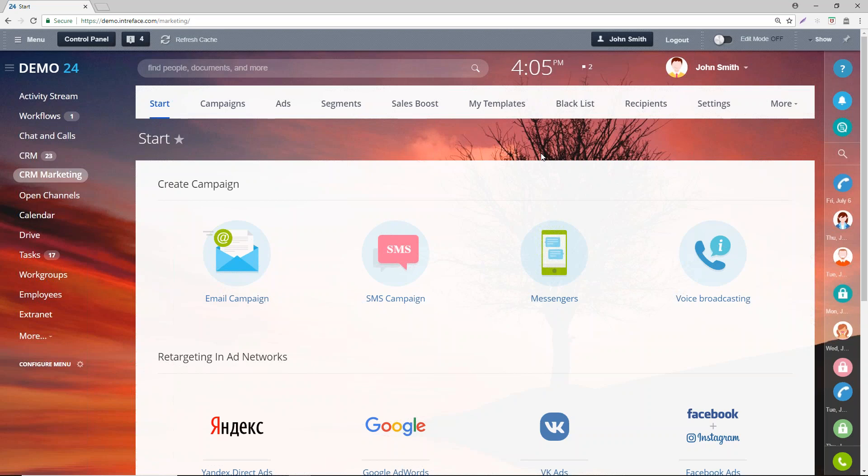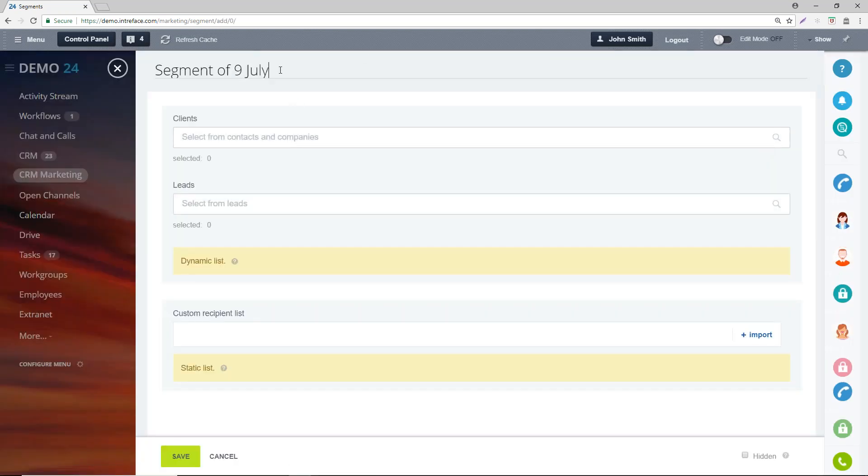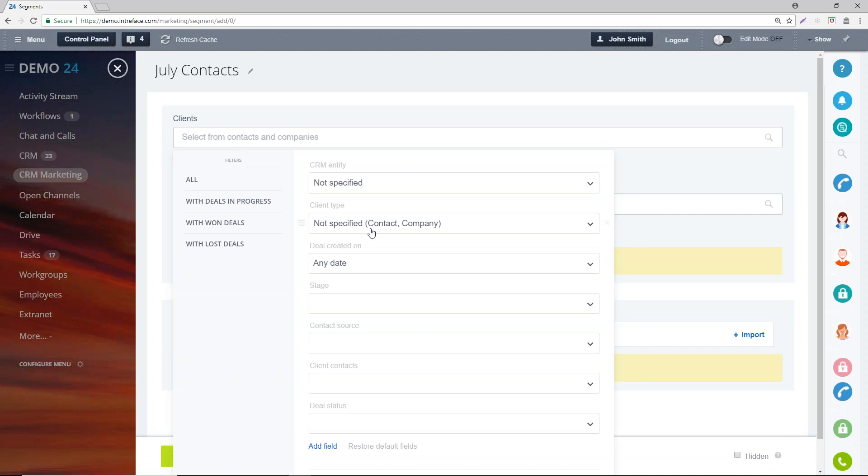The first thing we're going to do is create a segment. For those who use tools like MailChimp, a segment is generally the same as creating a list. You're creating a market segment based on your CRM contacts and leads. It's pretty straightforward — click into Segments, click Create a Segment. The great thing with Bitrix's CRM marketing tools is it integrates straight with your clients in your CRM, so you don't need to export and import anything because it's automatically connected.